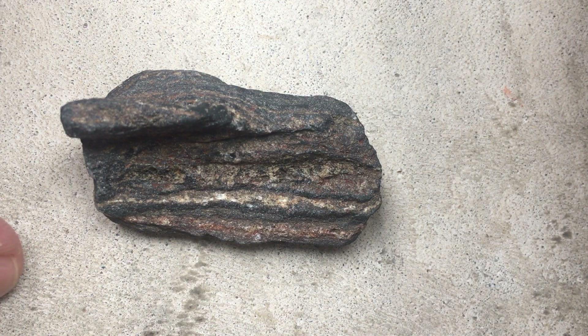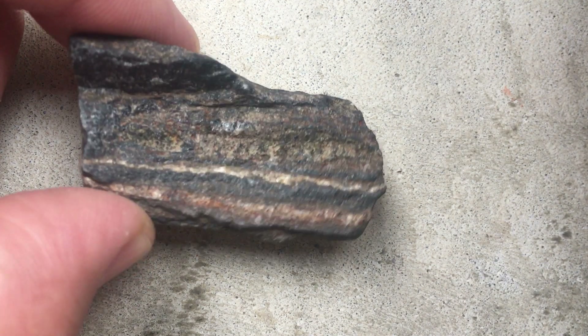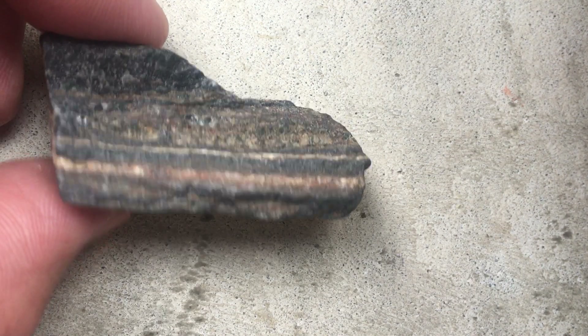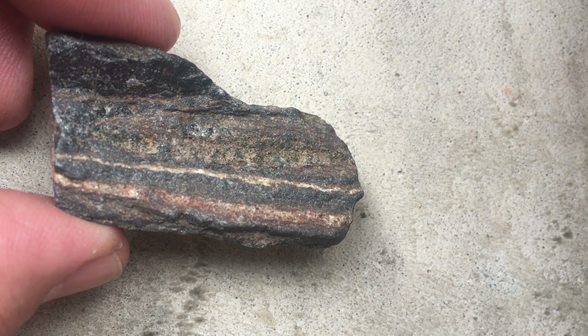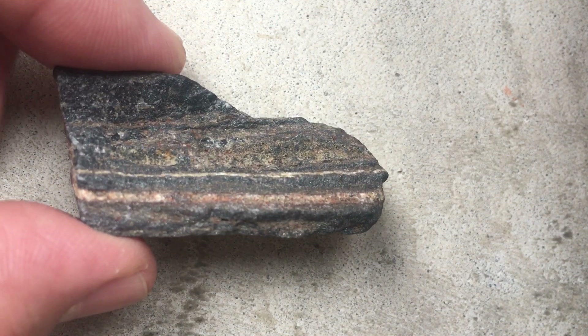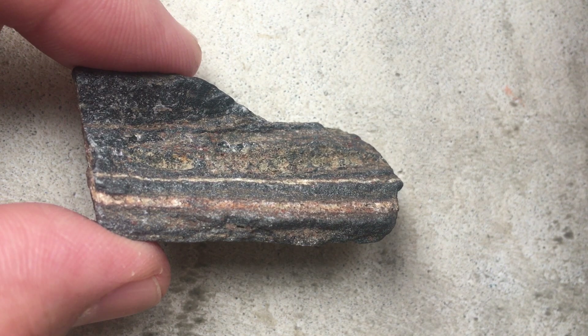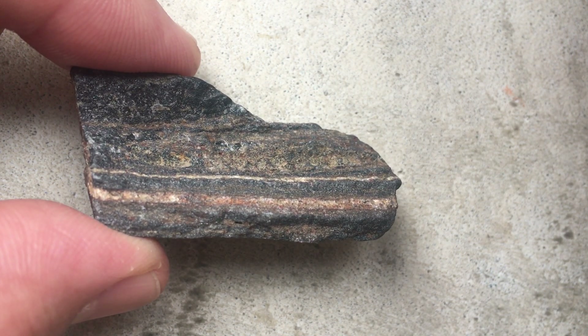I was walking along the railroad tracks in northern Wisconsin a couple days ago and I found this rock. I believe it's a sample of banded iron formation. The banded iron formations were formed a very long time ago and they're sort of chemical fossils showing the great oxidation event — that is, the oxygenation of our earth.